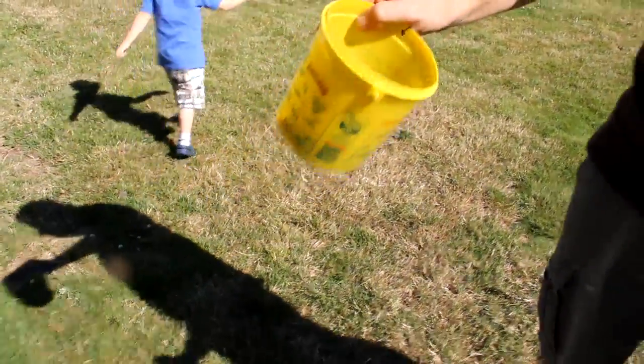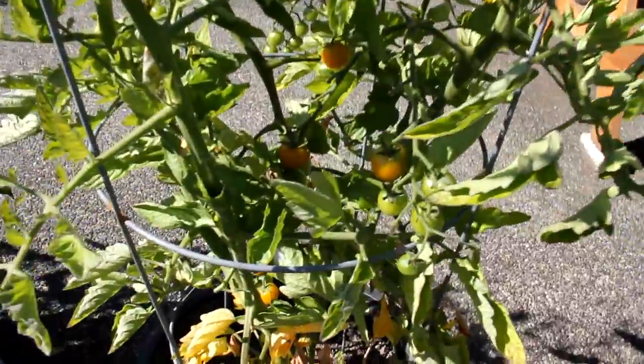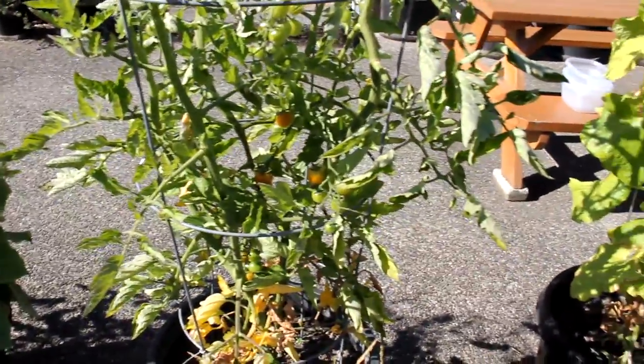We've got sun gold tomatoes. Those are the best. You can see them on the bush here. These are our absolute favorite. They are like candy — they are so sweet.